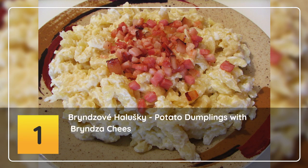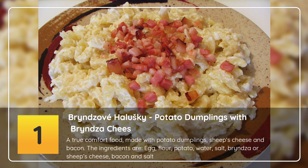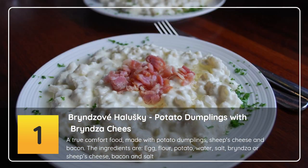Number 1: Bryndzové halušky — potato dumplings with bryndza cheese. A true comfort food made with potato dumplings, sheep's cheese and bacon. The ingredients are egg, flour, potato, water, salt, bryndza or sheep's cheese, bacon and salt.